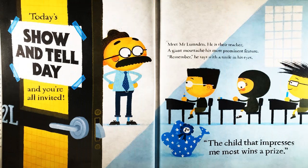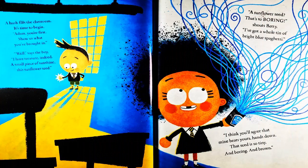Meet Mr. Lumsden. He is their teacher. A giant mustache, his most prominent feature. Remember, he says with a smile in his eyes, the child that impresses me most wins a prize. A hush fills the classroom. It's time to begin.